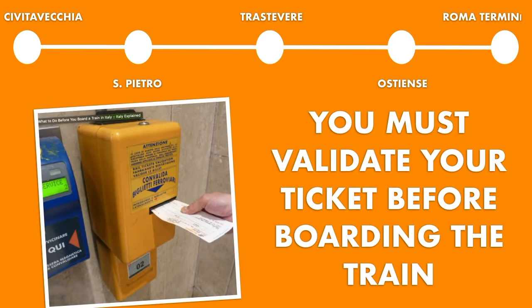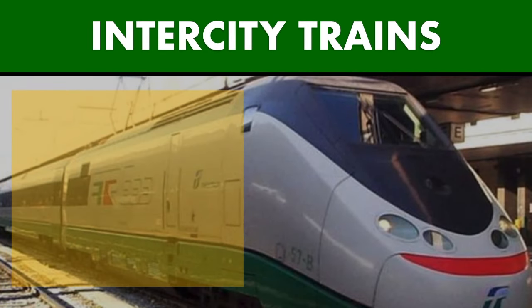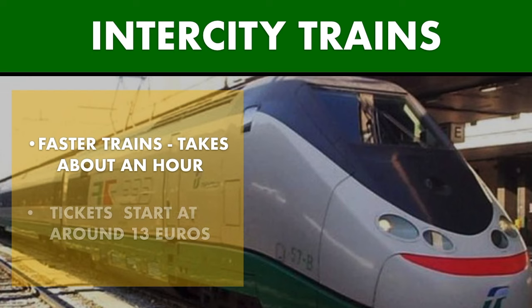You must validate your regional train ticket before boarding the train. Faster intercity trains sometimes run on this route as well, taking about an hour. Tickets for those start around 13 euro each way, but can cost much more depending on demand and class of service.